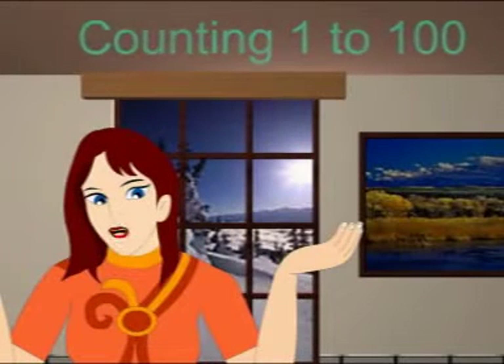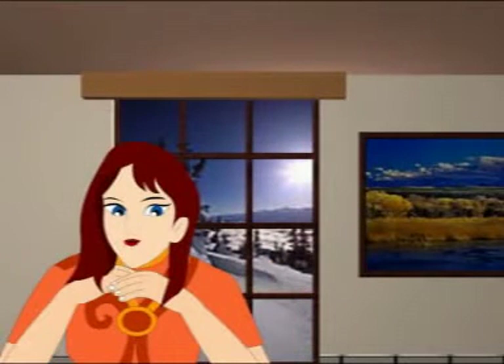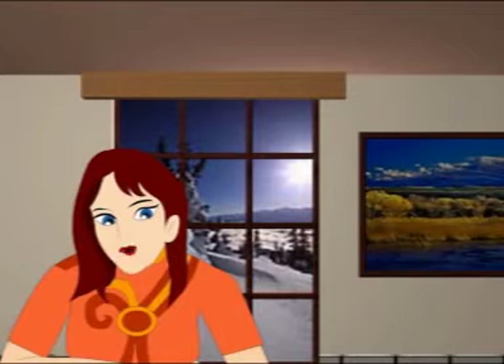Okay, now let's start by getting to know the numbers from 1 to 100. Tell you what, let's pretend we are climbing a ladder. Each rung of the ladder is a number. The first rung is number 1.